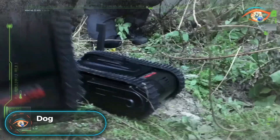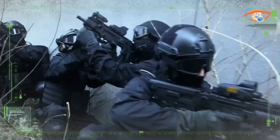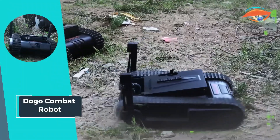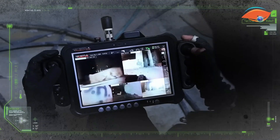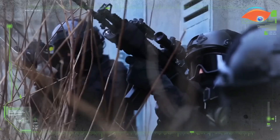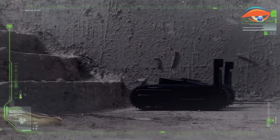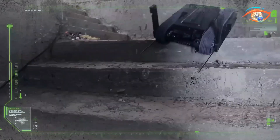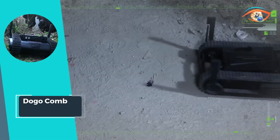The Dogo Combat Robot represents a leap forward in tactical robotics, boasting unparalleled versatility and agility. Engineered for both indoor and outdoor combat scenarios, this robotic platform combines high portability with lethal attack capabilities. Its lightweight design facilitates swift deployment, while its point-and-shoot interface simplifies operation, allowing users to engage targets with precision.